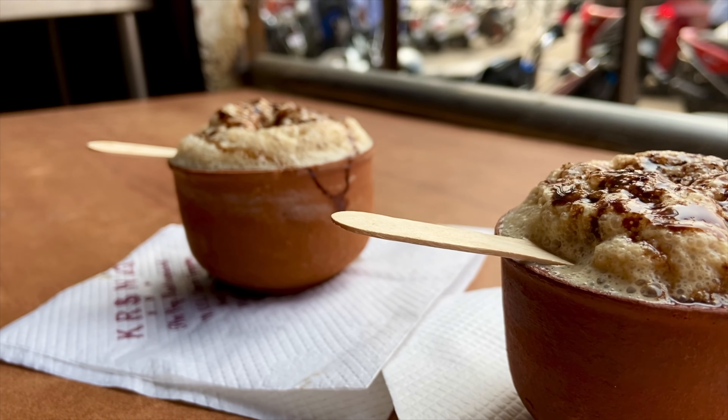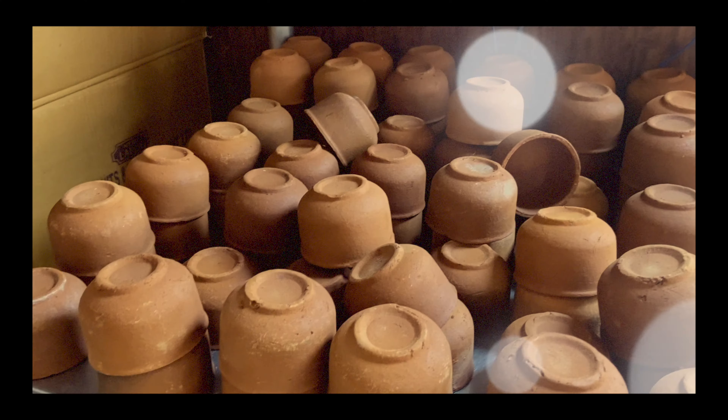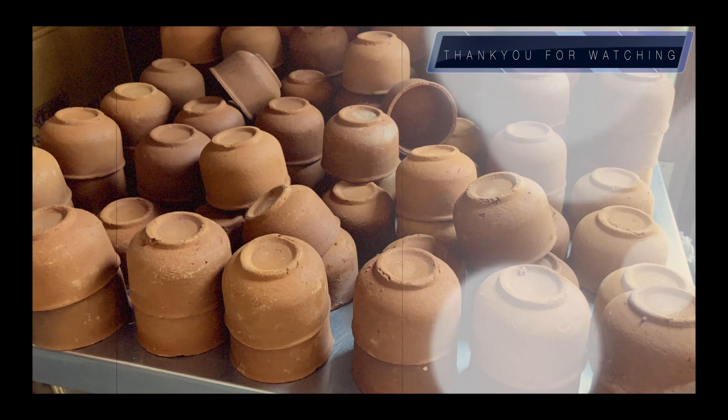मुझे तो यहां की कुलहड वाली coffee बहुत ही पसंद आई, तो आप भी आओ और मज़े लो यहां की कुलहड वाली coffee की। तो दोस्तों, इसी note के साथ मैं अपना वीडियो end करने जा रही हूँ। अगर वीडियो पसंद आई हो तो please like कर देना और मेरे channel को subscribe करना, which genuinely means the world to me — thank you for watching।